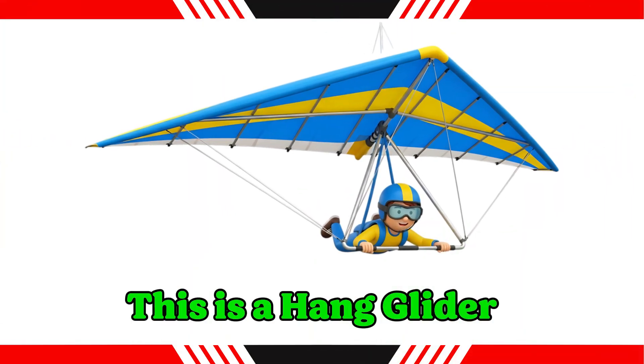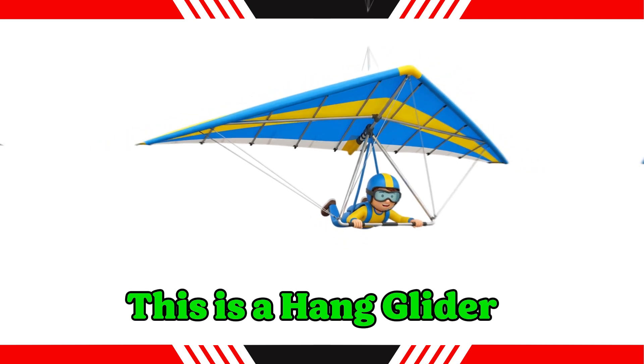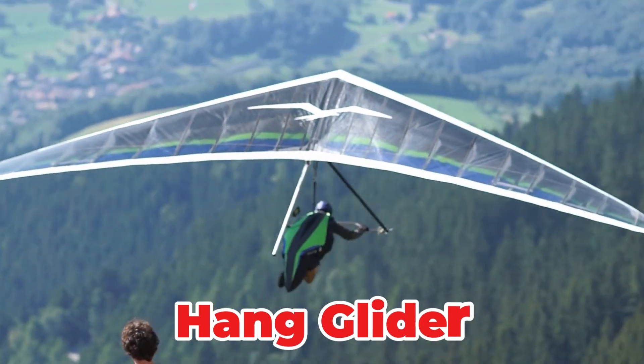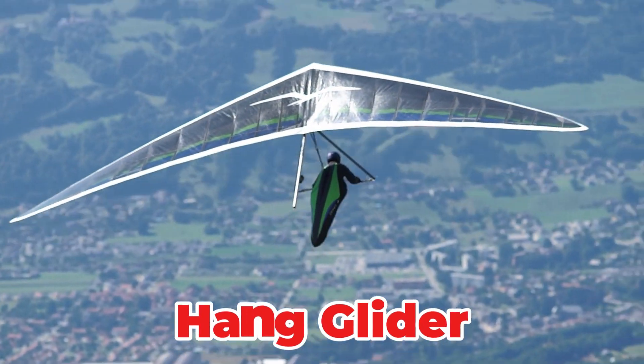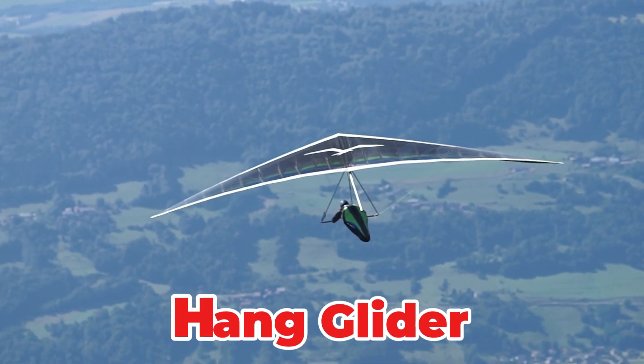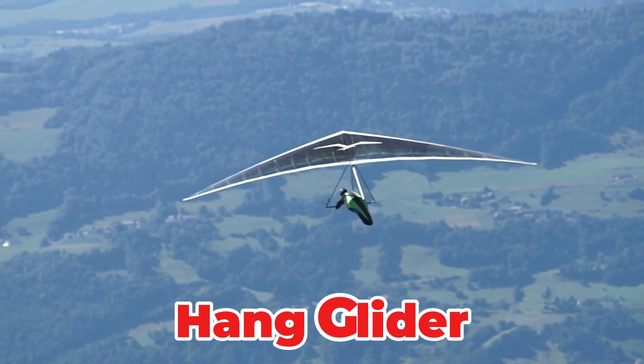This is a hang glider. A delta-winged, unpowered aircraft where the pilot is suspended in a harness and controls flight by shifting body weight. Launched from hills, it is used for recreational soaring, allowing the pilot to glide peacefully on rising air currents.